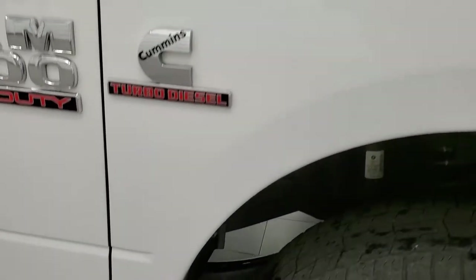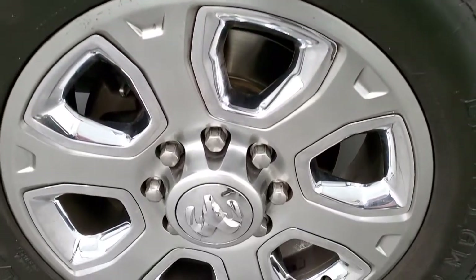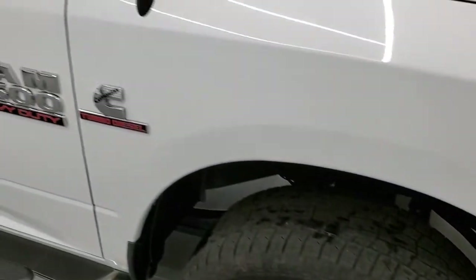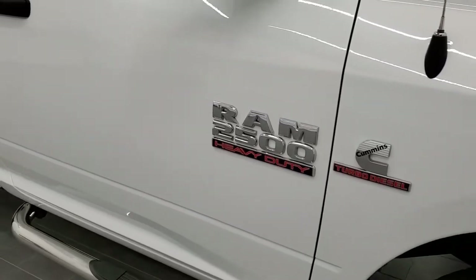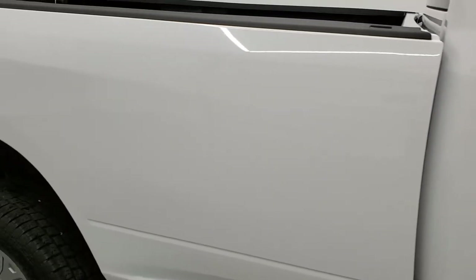Passenger side front fender, no dents or dings on there, and the passenger side rim is in really nice shape as well. As you go down this side of the vehicle, take note of how clean the body is, how reflective and mirror-like that paint is.